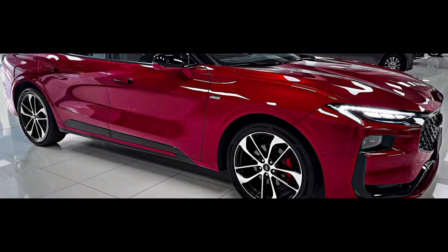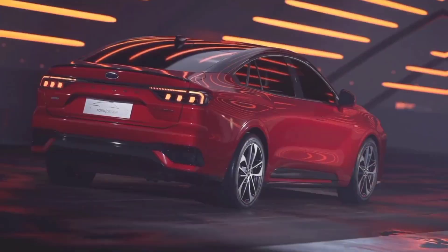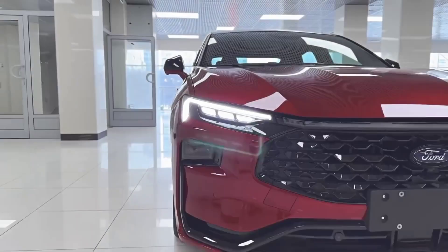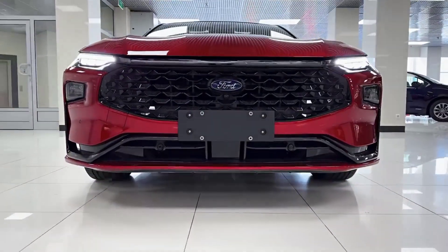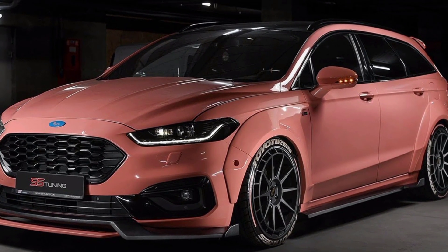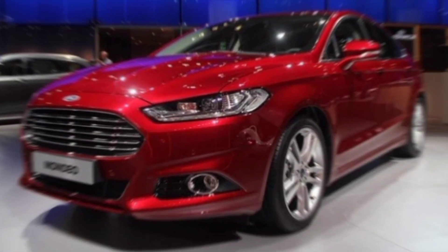Hey everyone, and welcome back to M.Z Car Club. Today, we're taking a sneak peek at a car that's sure to turn heads — the all-new 2025 Ford Mondeo Elegant Sport Sedan. Ford's been keeping things under wraps, but based on the buzz and leaked CGI renderings, this Mondeo promises to be a real game changer. Let's dive into what we know so far.